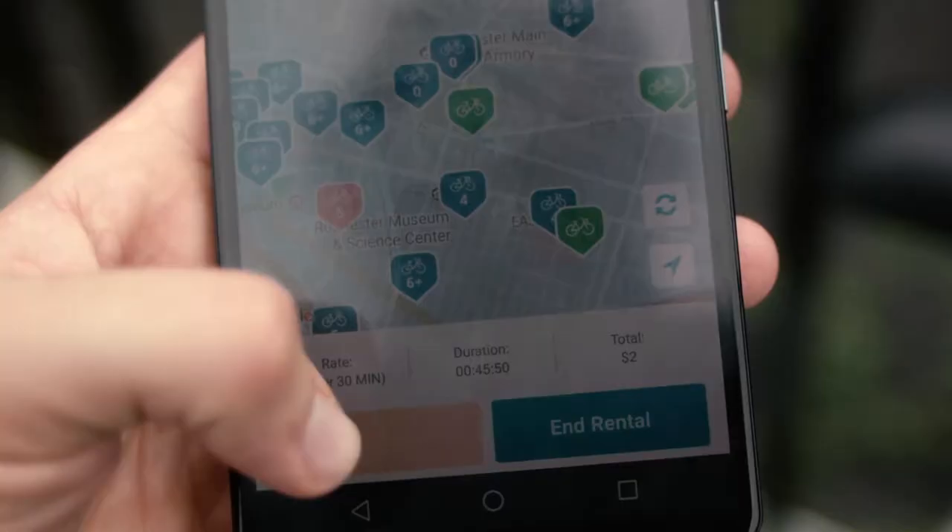I'm hoping at least with the installment of these bicycles that as the city continues to develop, they'll take note from building better bike lanes and all that jazz. I'm on my bike.